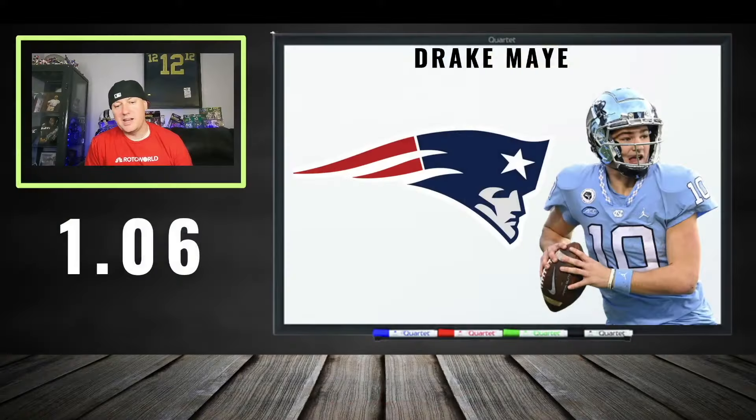Coming off the board at 106: Drake May. Sometimes he goes 103, 104, 105 — 106 is a good deal for super flex. I think this is very cheap. Him going to the Patriots has a lot of people skeptical, but quarterbacks hold value and if he does hit, his value is through the roof. That's a stock you speculate on and hope for the best.